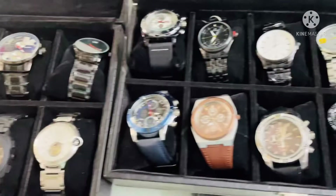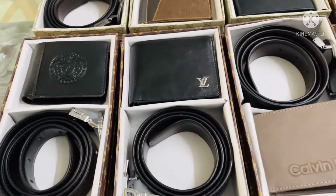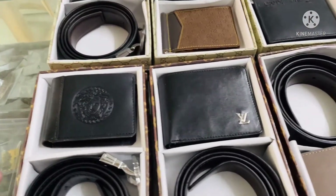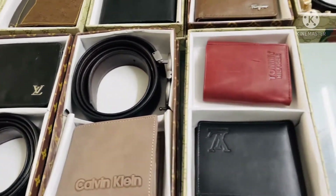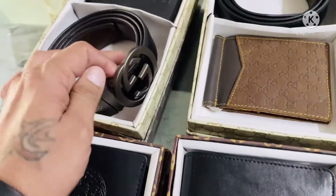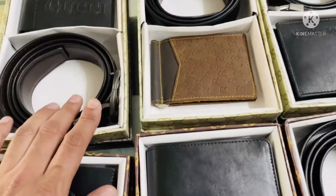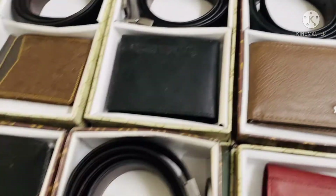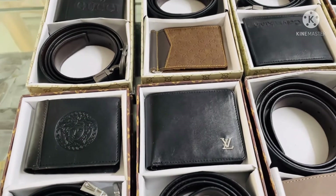Next, we have our combo gift set. You can build a wallet and belt combo for your father. You can get the same brand or buy different brands with different patterns. The wallet and belt are good quality and work for a long time. This is also a good gifting option for Father's Day.